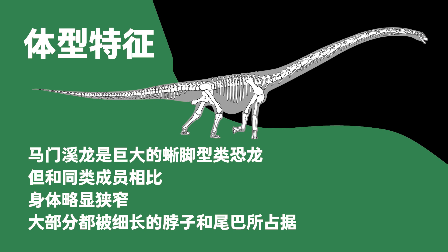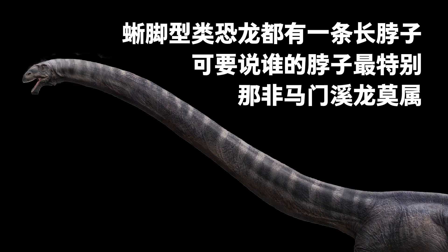Mamenchisaurus was a gigantic sauropod. Its body was slightly narrower than its peers, and its slender neck and tail account for most of the length of the body. All sauropod dinosaurs had a long neck. Mamenchisaurus took it to an extreme.